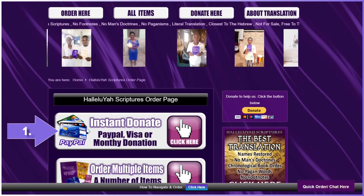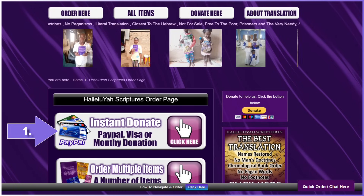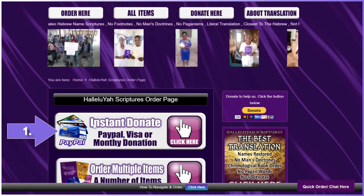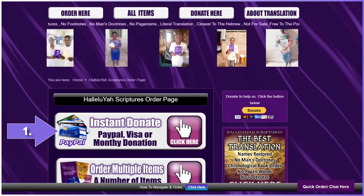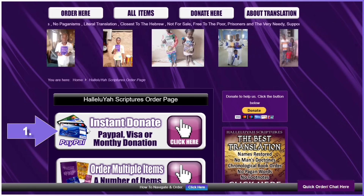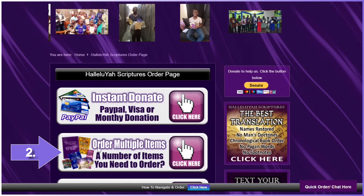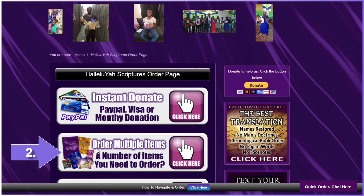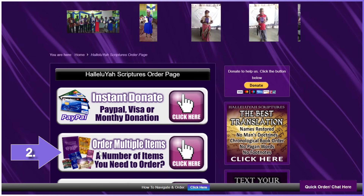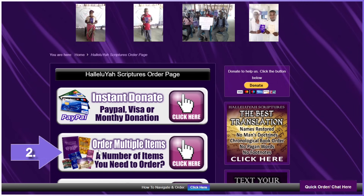Number one. Starting at the top of the order page, you can donate instantly towards helping the poor and needy to receive a free copy, and you can offer to donate to the project monthly. Check out the vow the project made so you know that your donation goes where you want it to go. Number two: order multiple items. Donate without forms on this link. You can order a number of items on this form by adding that item you want in the comments box on the order page.